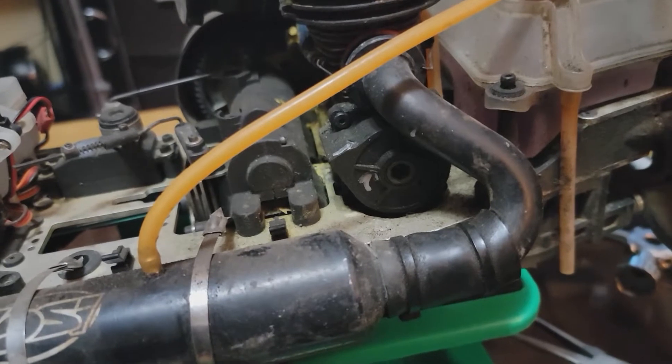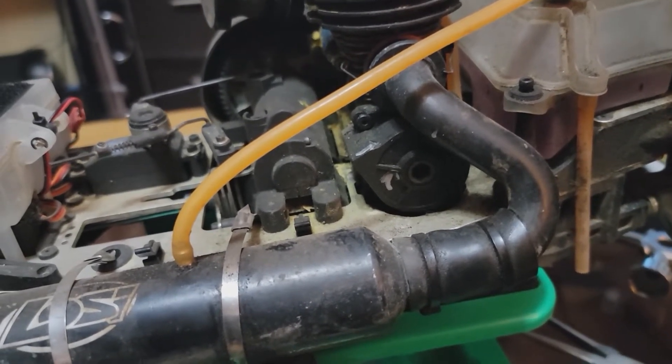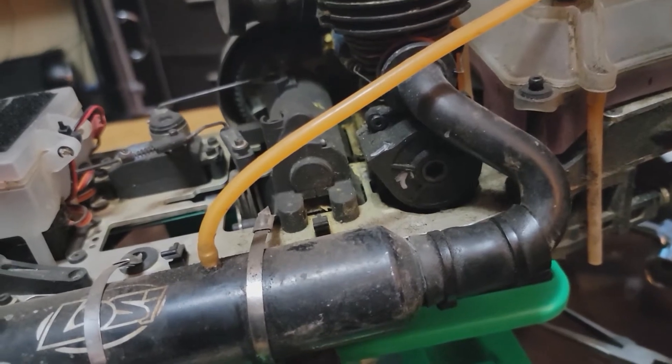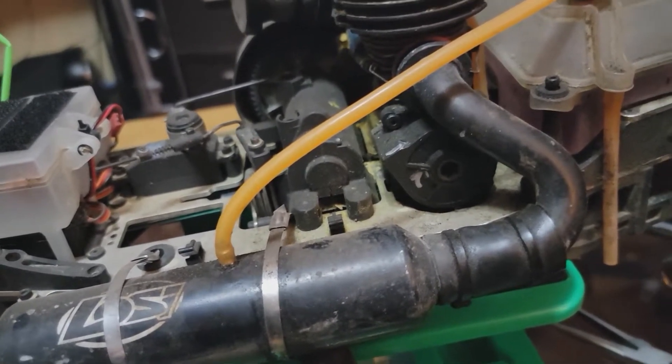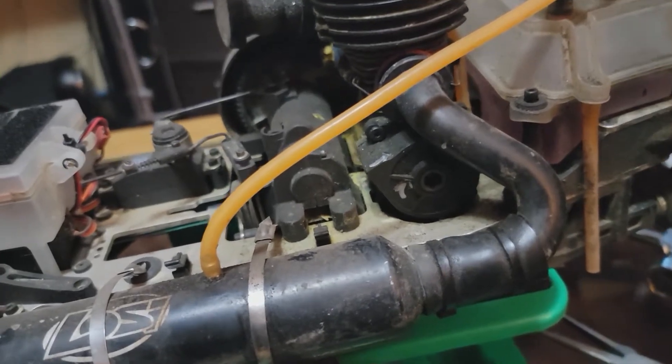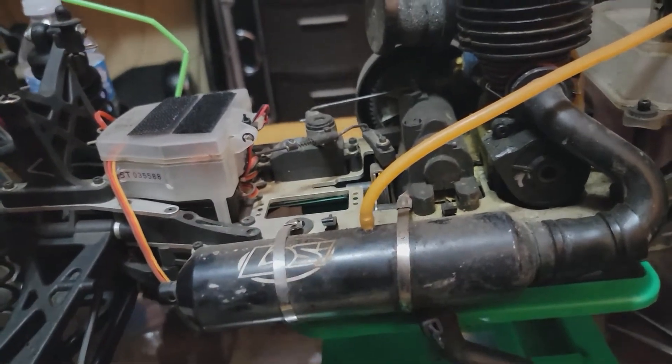It is an electric start — not a pull start, thankfully, because I personally really don't like pull starts. A lot of RCs are going to pull start except for Traxxas with their EZ-Start, which half the time ends up failing on me, and I ended up swapping that out to pull start anyway.